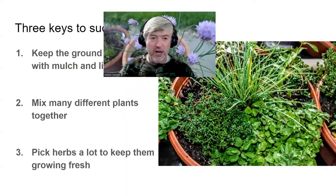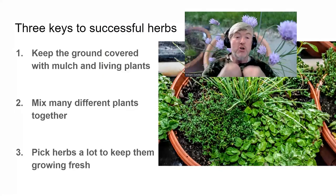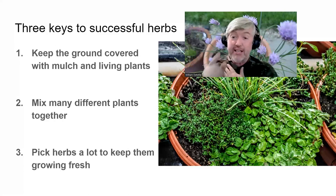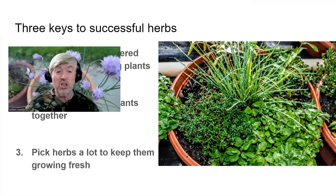Tonight I want to talk about herbs. There are three things you can do to grow the very best herbs. Number one: keep the ground covered with two things — a mulch and living plants. Number two: have a diversity of crops, with many crops growing at the same time. And number three: pick your herbs a lot in order to keep them growing fresh and strong.